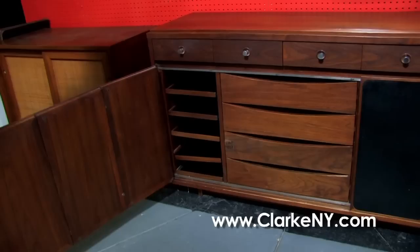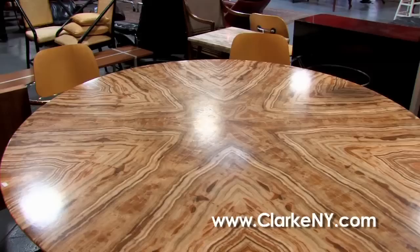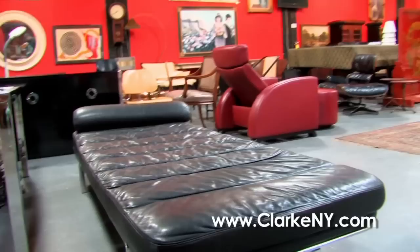A mid-century onyx Italian dining room table — look at the grain on that onyx, like wood. Some Eames chairs, a little more contemporary but nevertheless Eames. And a very nice chrome 1970s chrome and black leather daybed.